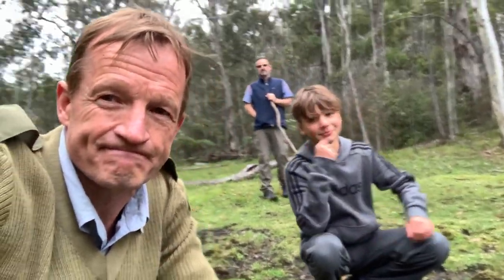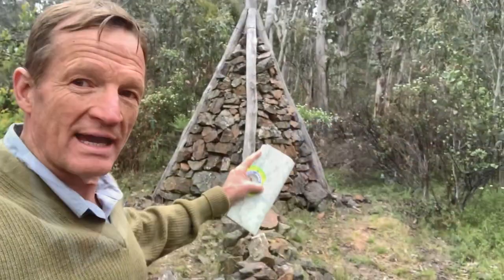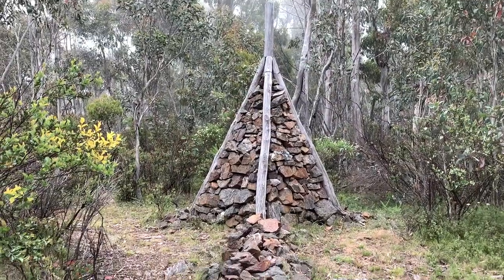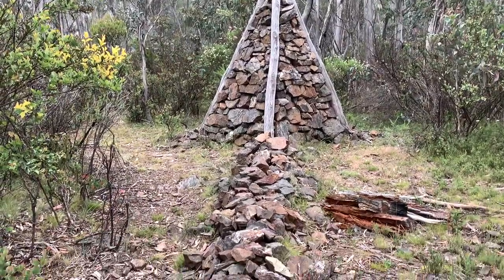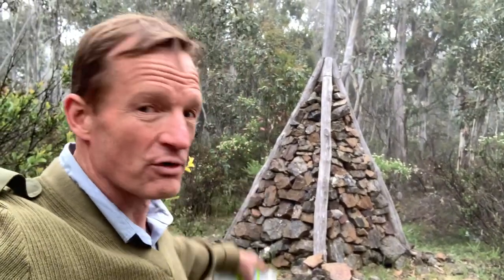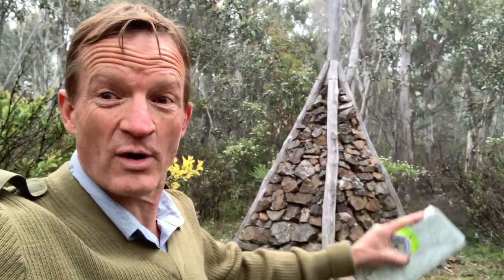This straight line of rocks along here marks the Black Allan Line — the straight part of the Victorian–New South Wales border, before it reaches the Murray where the border becomes the squiggly bit.